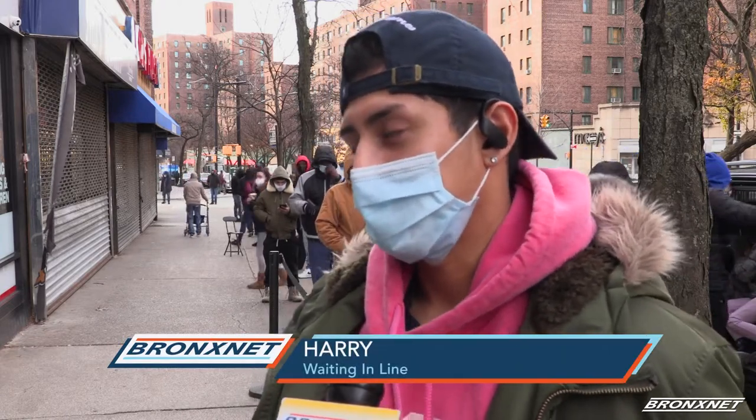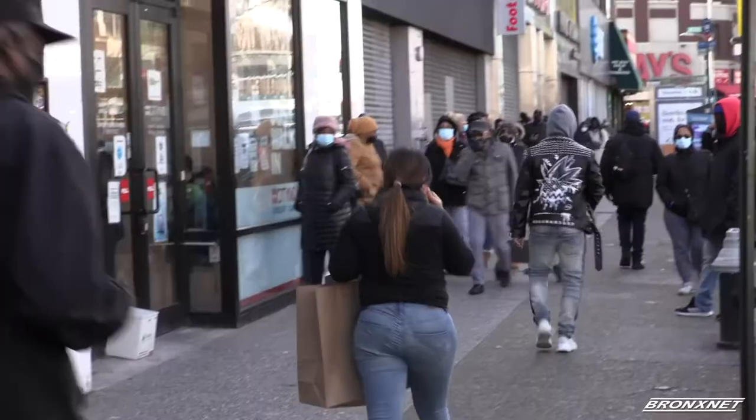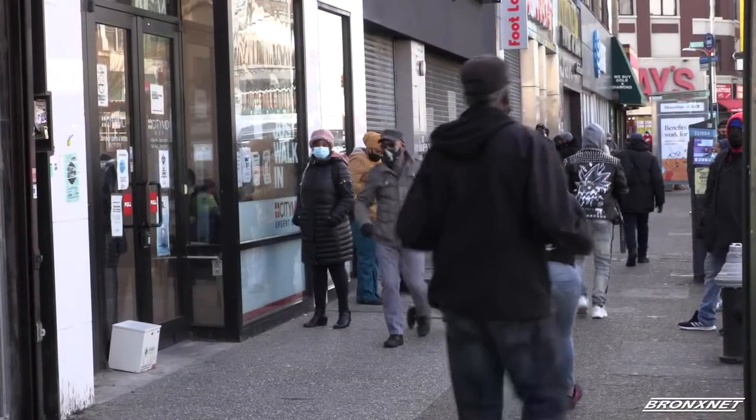Hopefully it goes quickly because we've been waiting here for a very long time. Arriving an hour before CityMD opened and waiting in line for two hours, Harry needs a test in order to leave the country, but he doesn't seem to mind the wait — he thinks it's better safe than sorry.